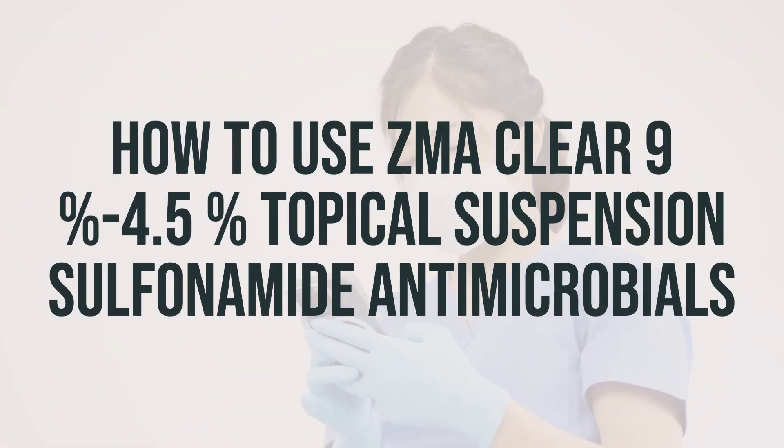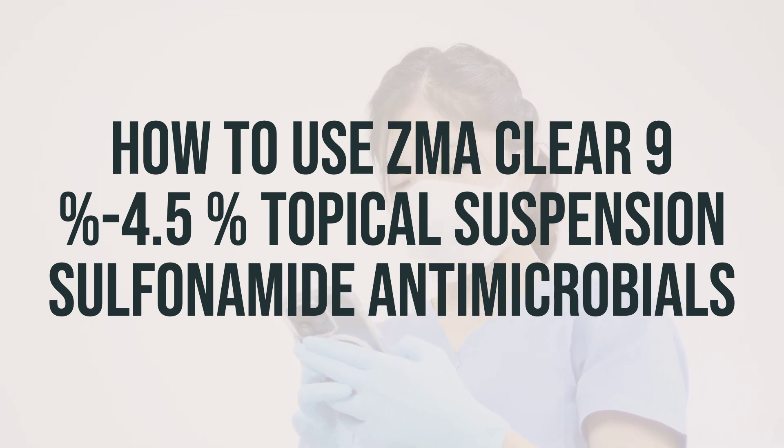When using ZmaClear 9% to 4.5% topical suspension sulfonamide antimicrobials, remember to only apply it to the skin.